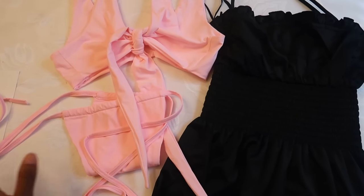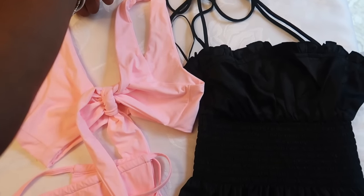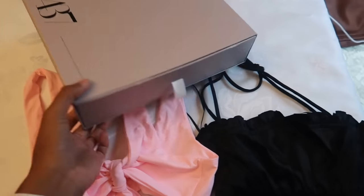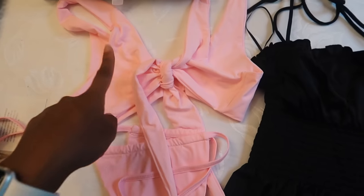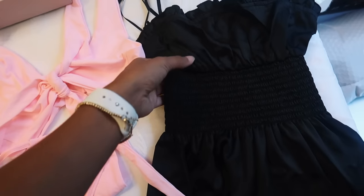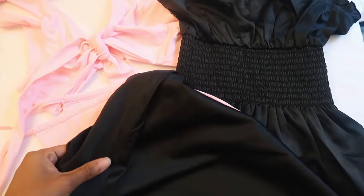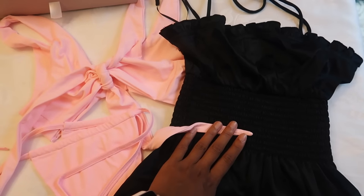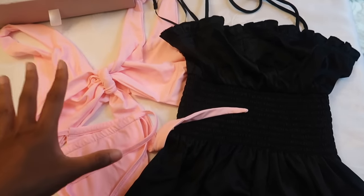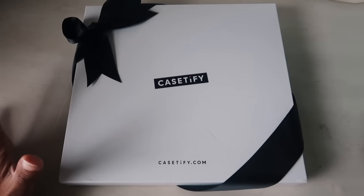I just wanted to show you guys a few packages I got when I came home. I got an exciting package from 437 — they wanted to send me a few things. So they sent me a really cute bikini set: the Kenzie top and Jordan bottoms, both in a size small. They also sent me a dress which I wasn't expecting — it's a really pretty silk dress that cinches at the waist with adjustable straps, called the Paloma dress. I'll try these both on later. Thank you, 437!